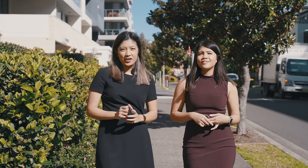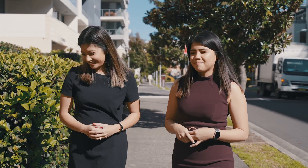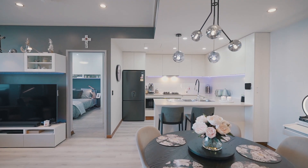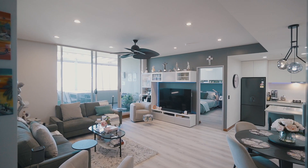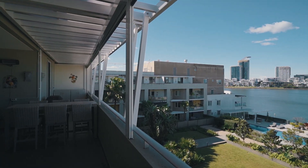Today's property is going to wow you upon entry. Welcome home. Set on level 6 of a low-rise building, it boasts glorious water views of Rhodes.